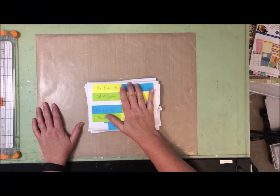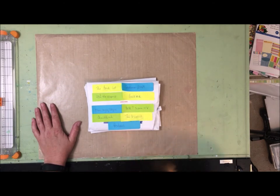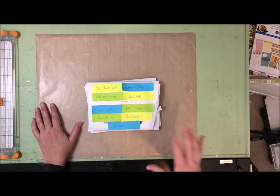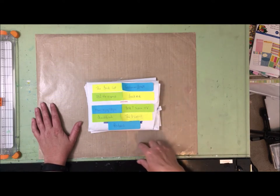So that was a quick look at all the layouts I have done so far. I've got lots of videos here on YouTube covering all of those — I will put the link to the playlist below.